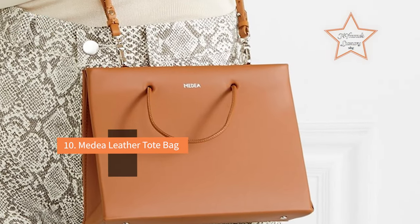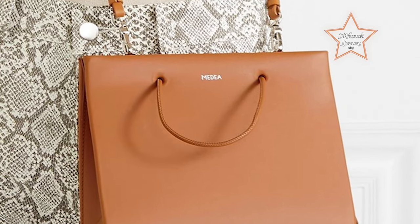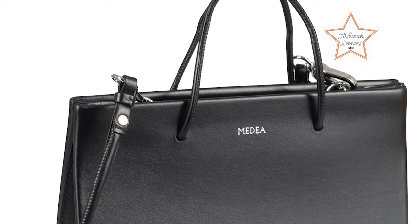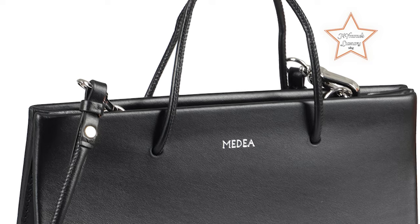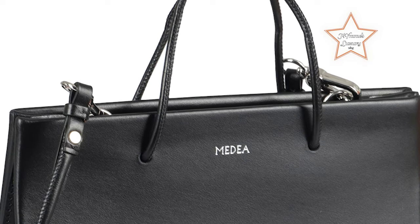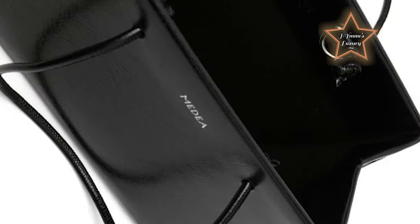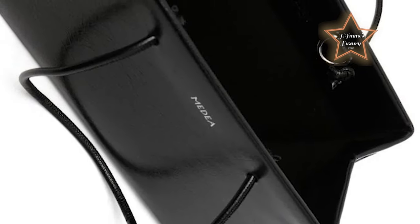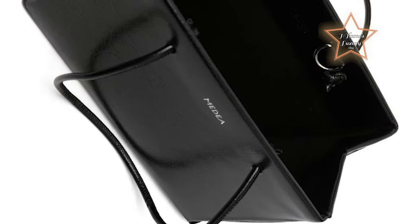#10: Medea Leather Tote Bag. If your work week requires you to look slick and put together, you'll need a bag to match. This understated and elegant bag from Medea looks like a luxury shopping bag. The minimalist bag is actually made from beautiful Italian vegan leather with a removable strap and convenient top handles. We think its beauty lies in its simplicity. Plus it's super easy to find what you need as it's spacious but not overly expensive.